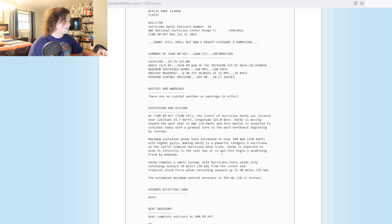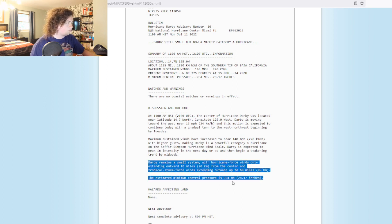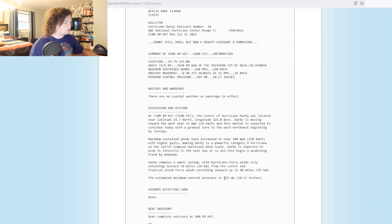Darby is expected to peak in intensity in the next day or so, and then begin a weakening trend by midweek. Darby remains a small system with hurricane force winds only extending out 10 miles from the center, and tropical storm force winds extending 60 miles from the center. The estimated minimum central pressure is 954 millibars.